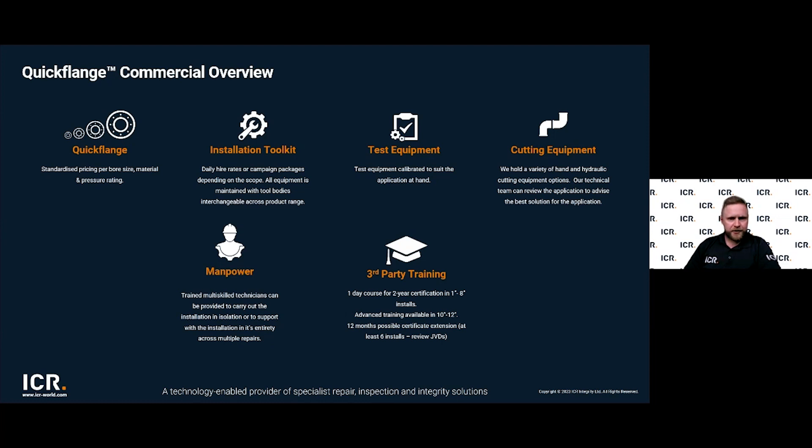If you want to train your own technicians, we offer a one-day training course with a two-year certification covering one to eight inch installs. We also have an advanced training course for ten to twelve inch installs. All courses take place at facilities in Aberdeen, Scotland or Carnforth, England. Certification can be extended by a further 12 months if the technician completes six job verification documents and returns them to us, confirming they are regularly utilising the technology.